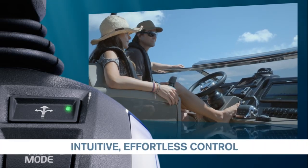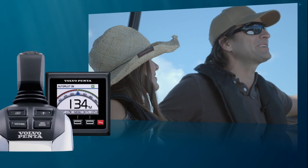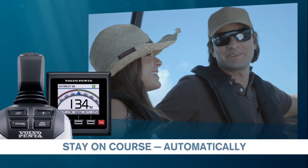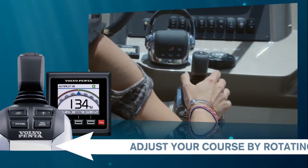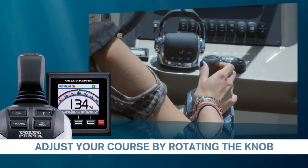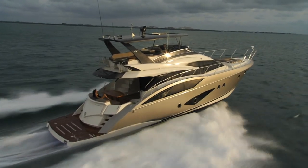The feeling of comfort and peace of mind is further enhanced by the Autopilot feature. Always stay on course with a minimum of work. The Autopilot automatically adjusts to any course changes, and the feature is fully integrated on the entire boat.